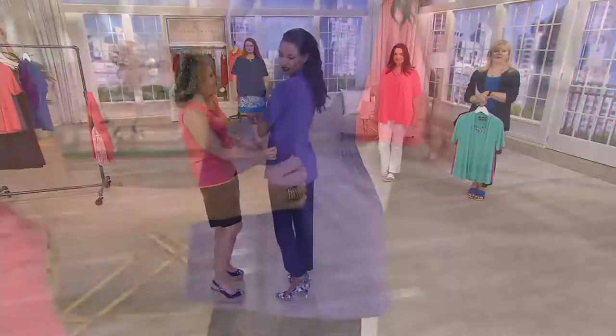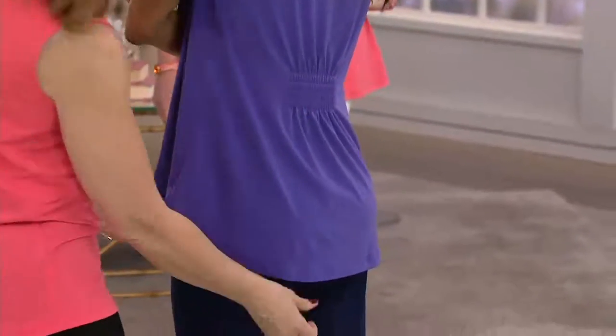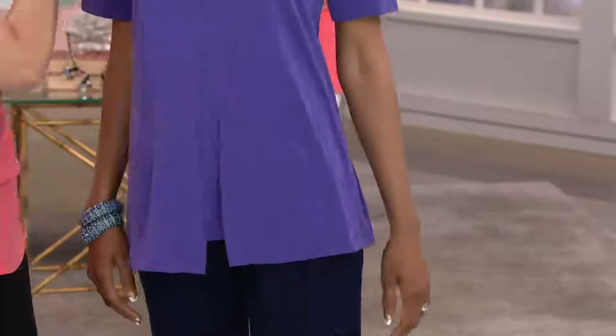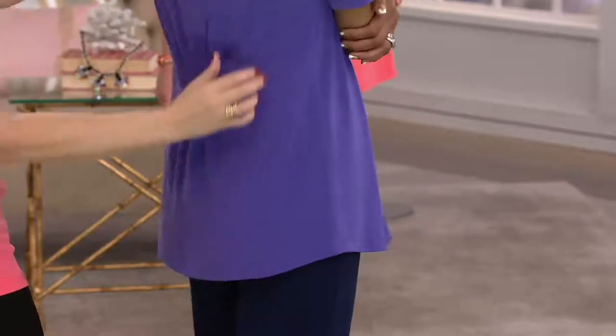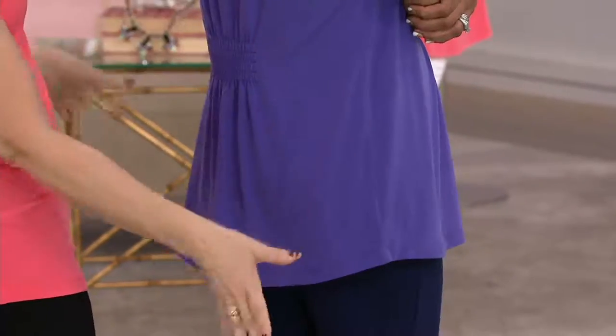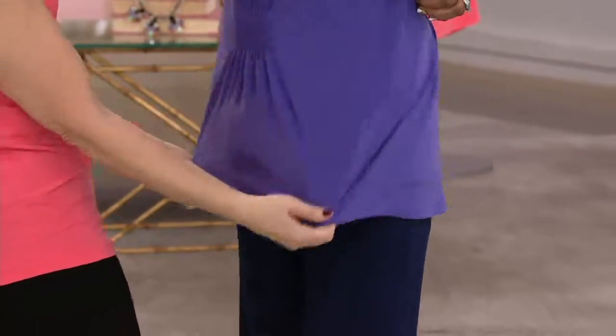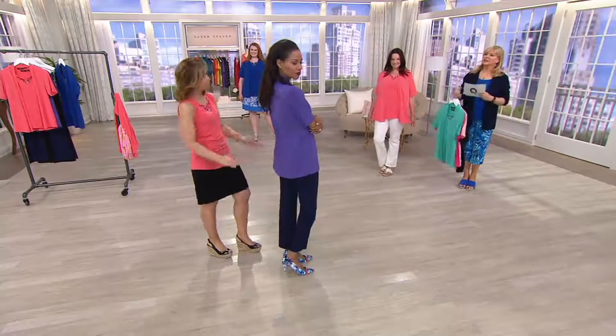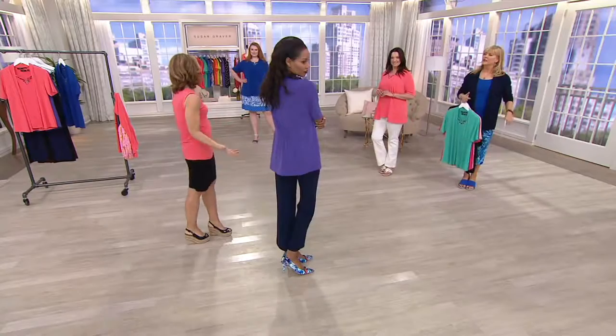Can I turn you sideways, Katya? Because this is the best part — the elastic that we put in here. What that does is gives you a beautiful shape. A little bit of shearing just gives you a waist shape, and it's phenomenal.